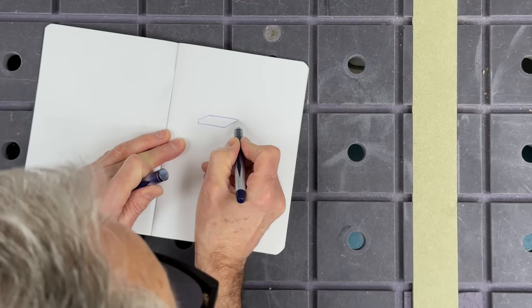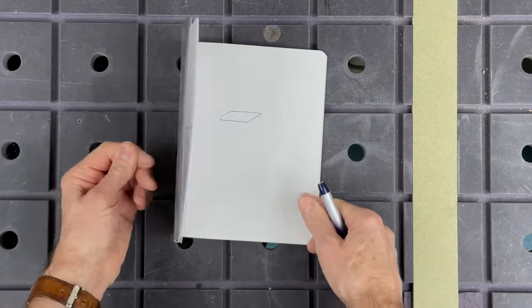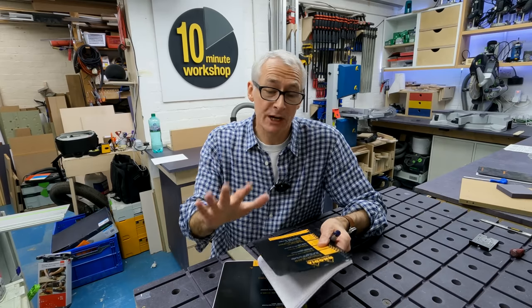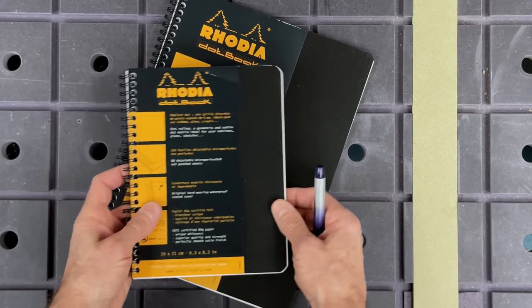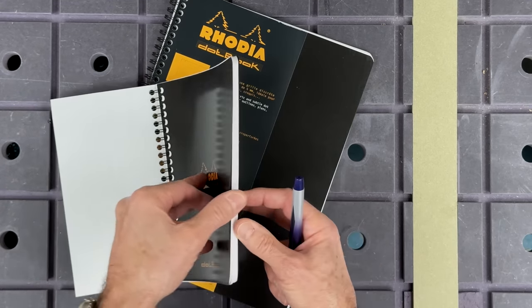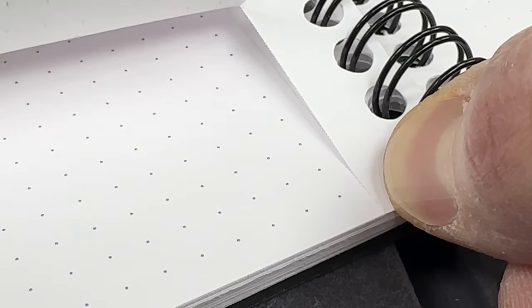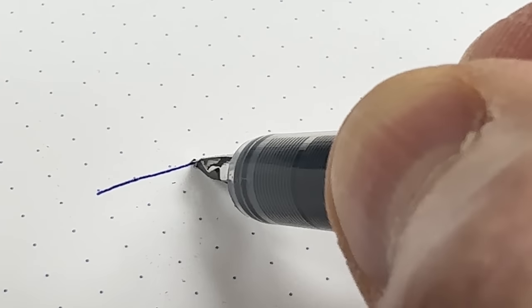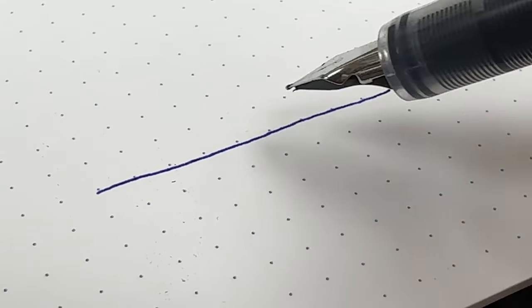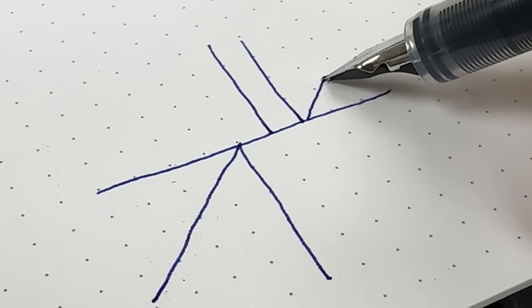Even in this digital world we need to put our thoughts down on paper periodically. I've been a fan of the Rhodia dot book notebooks for a long time but I'm a recent convert to the spiral bound dot book. The pages are also micro-perforated for easy removal and they have the usual subtle Rhodia dot pattern to guide you as you draw. At around £7 for the A5 plus size and £12 for the A4 plus, they won't break the bank either.